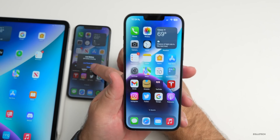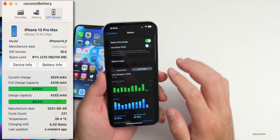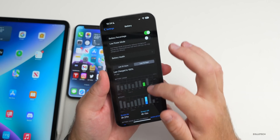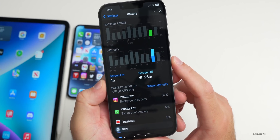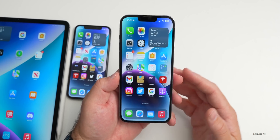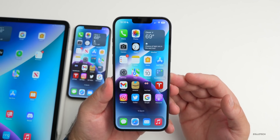Battery life seems okay. My 13 Pro Max is at 98% battery health after one year. Over the last 10 days, yesterday I had 5 hours 39 minutes of screen-on time, 2 hours 55 minutes of screen-off time, and used about 70% of my battery. One viewer, Abhishek, on an 11 Pro Max had 4 hours of screen-on time, 4 hours 26 minutes of screen-off time, and used under 50% of his battery. Results vary greatly depending on which apps you use.